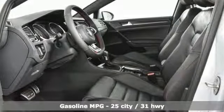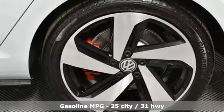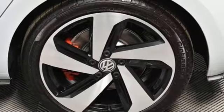Turbo inline four-cylinder engine. Sport suspension. Engine auto stop-start feature. Aluminum wheels. Streaming audio.